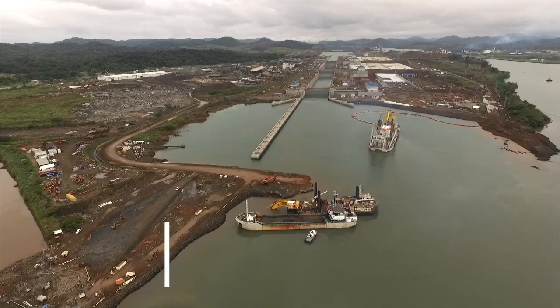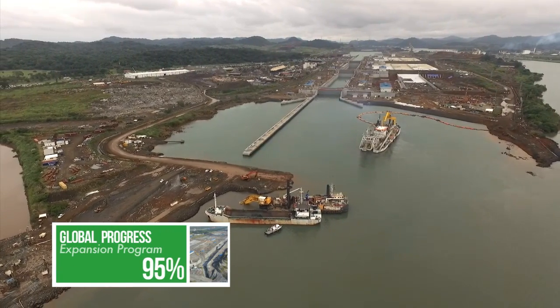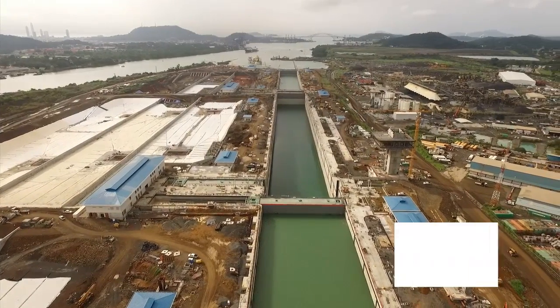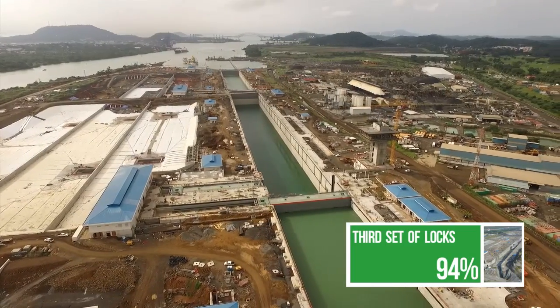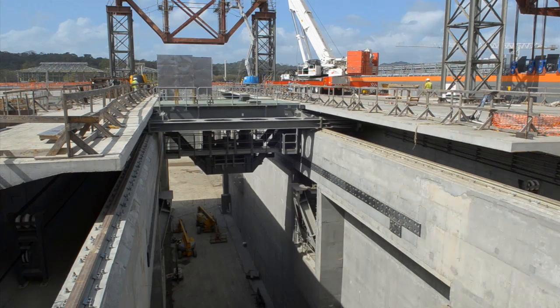2015 is a decisive year for this expansion. With most of the job already done, the undertaking enters its final leg. The third set of locks, the expansion's most comprehensive project, is now focused on the electromechanical installation that will take the project to completion.